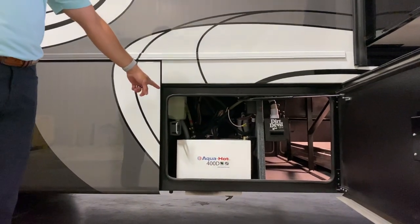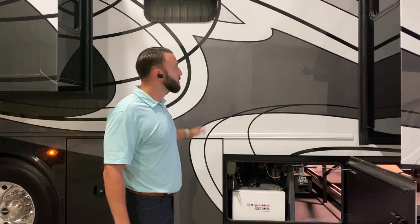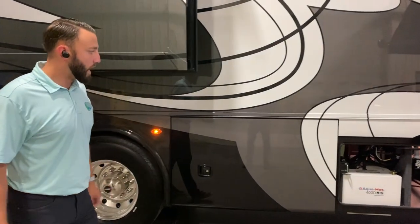You're going to have your 400D Aqua Hot system. This is going to be an all-electric coach running off LP or just the Aqua Hot system.